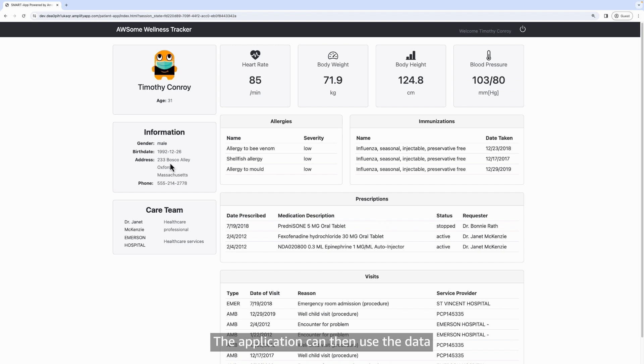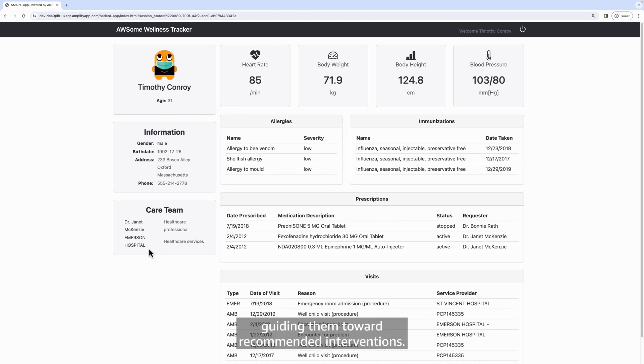The application can then use the data to interact with patients, guiding them toward recommended interventions. This gives patients greater control over their health data, including data related to insurance, reimbursements, clinical trials, and medication interactions.